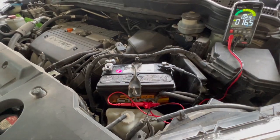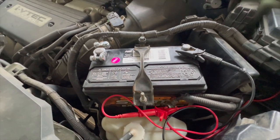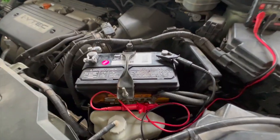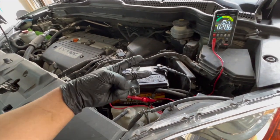2007 Honda CRV — slow crank, sometimes no-start — caused by a bad battery terminal and a loose battery hold down. Nothing is draining the battery; we're under 50 milliamps. We're going to call this one a fix. Don't overlook the basics. That's it for this one, guys — see you on the next one.